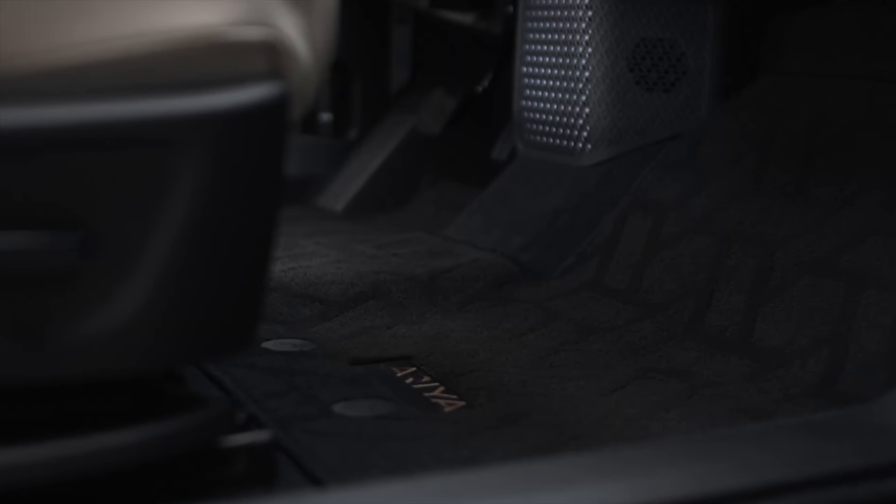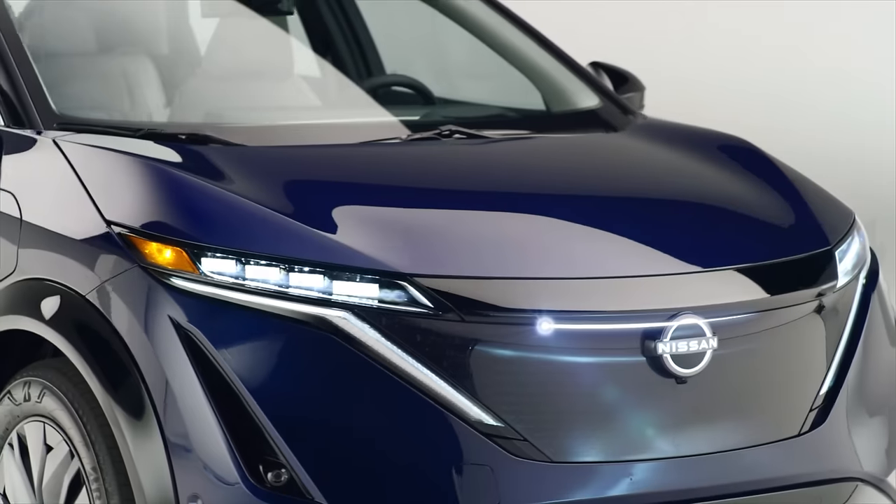It's good to see a legacy automaker like Nissan invest further into electric vehicles, but hopefully this mixed strategy isn't a case of them trying to have their cake and eat it too. That's all the latest Tesla news for today. If you want to see the latest for the Model Y Ludicrous, check out that video linked up here or in the description below. Thanks so much for watching.